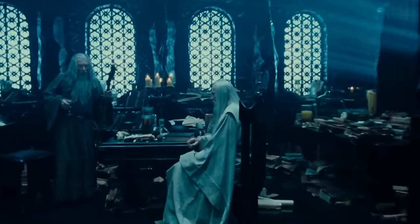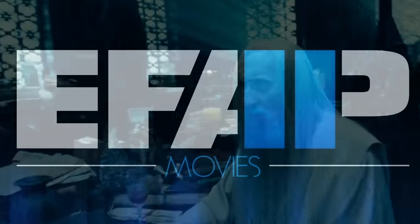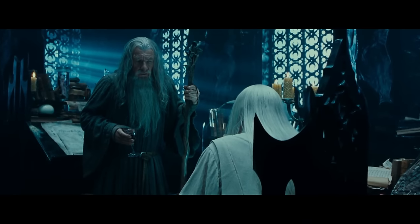Look at that set — so good. It's such a great spooky wizard fortress. I love it. Look at the god rays, the volumetric lighting.